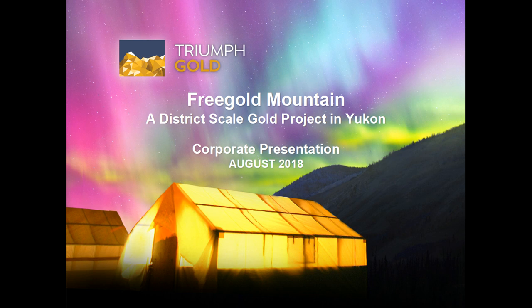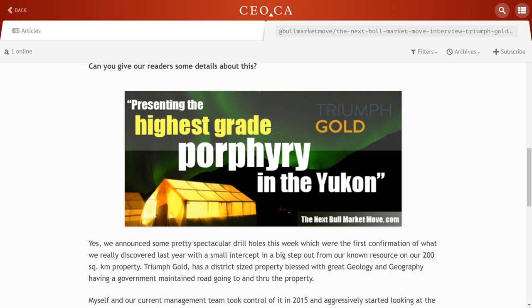Coming back to what you said about the highest grade porphyry in the Yukon — that's a pretty bold claim maybe to some, but somebody has got to have it. I have not been able to find anything that's better than the results we've put out. I'm not making a definitive claim — I'm quite happy to have someone come up and show me some other results — but I've thrown down the gauntlet. If you've got one, let me know.